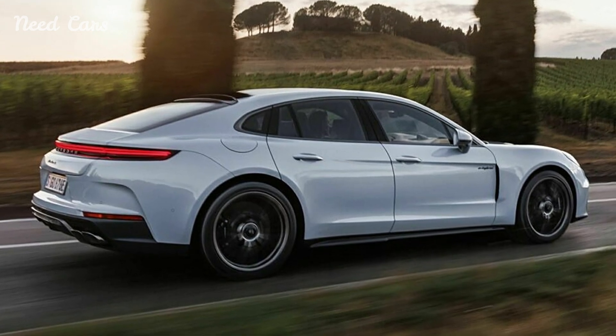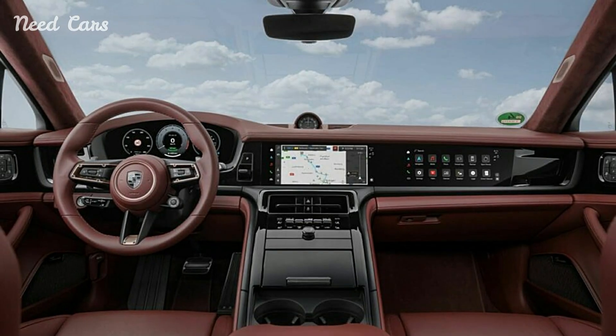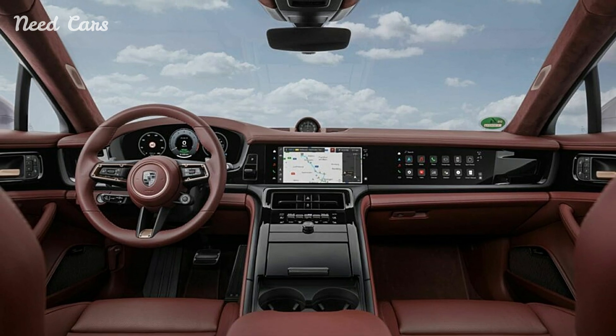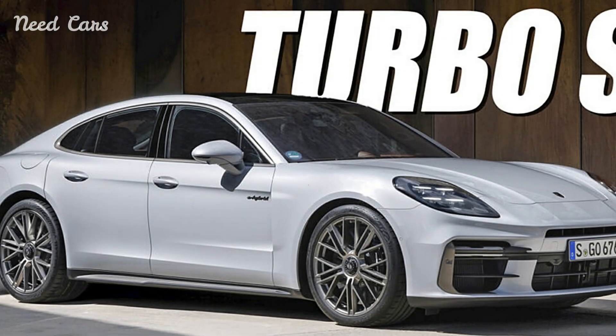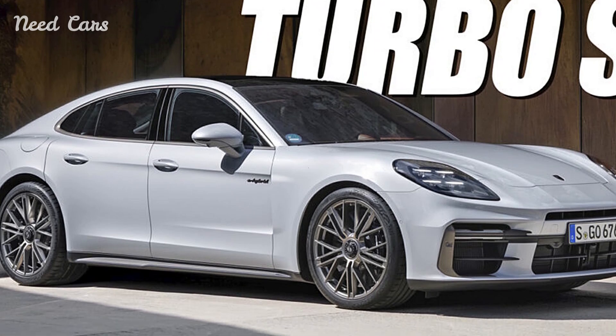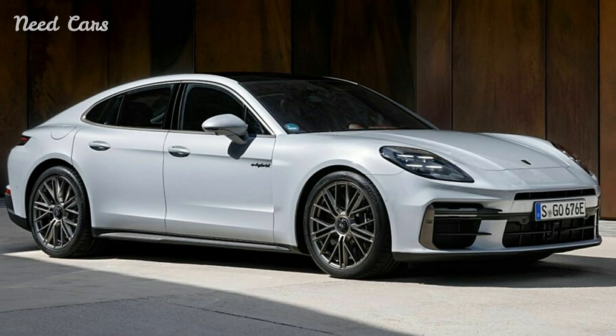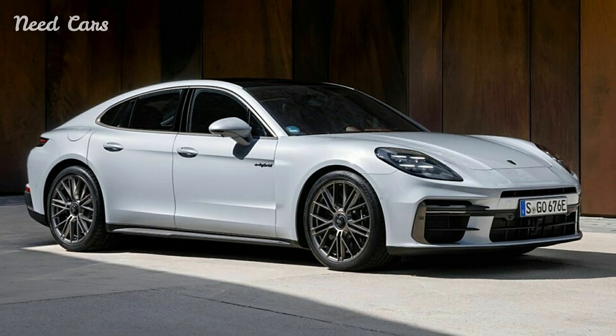The Panamera Turbo SE Hybrid's exterior design is both functional and striking. It features turbo-specific body kits, 21-inch center-lock wheels, and optional carbon fiber aero kit components. These elements not only enhance aesthetics but also improve aerodynamics and downforce, contributing to its record-breaking performance on the Nürburgring.